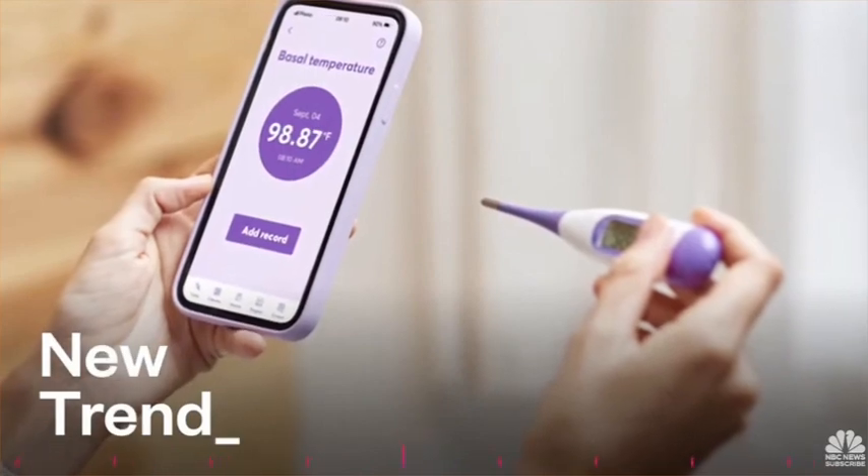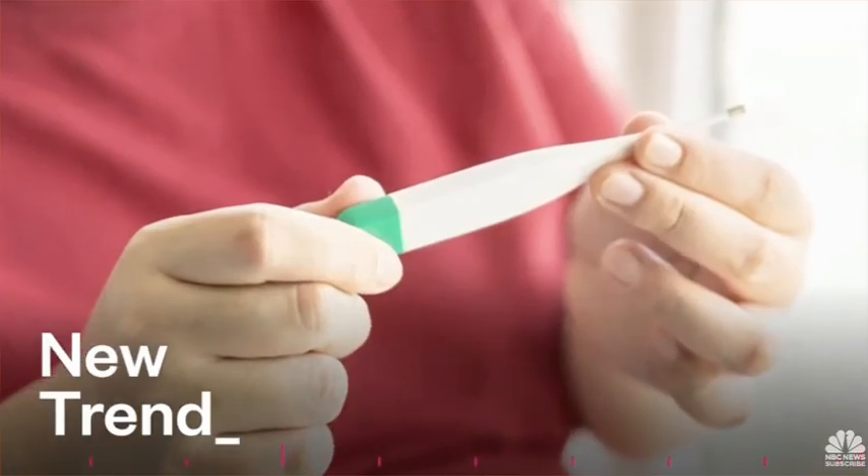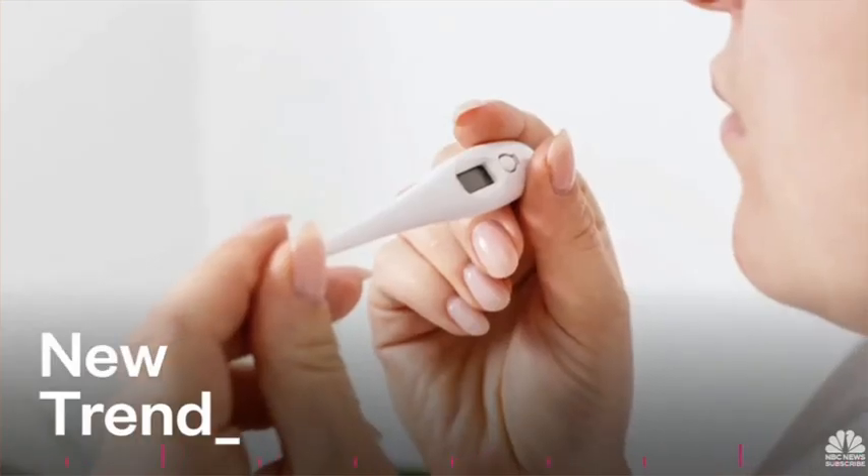Coming up, some women are turning to alternative birth control methods to avoid taking hormones. We're going to explain the rising interest in what's called the temperature method, and talk about how effective it can be.